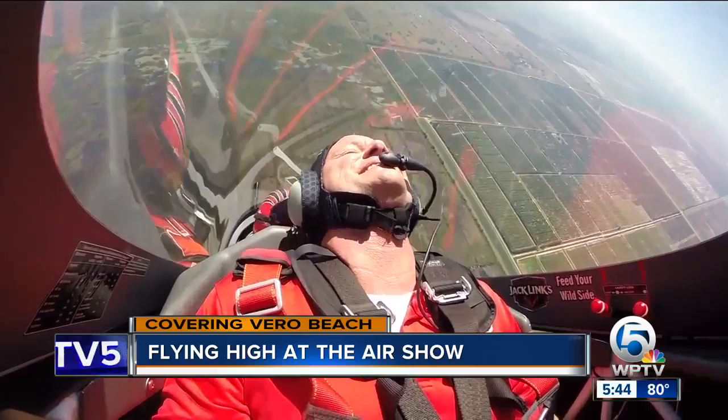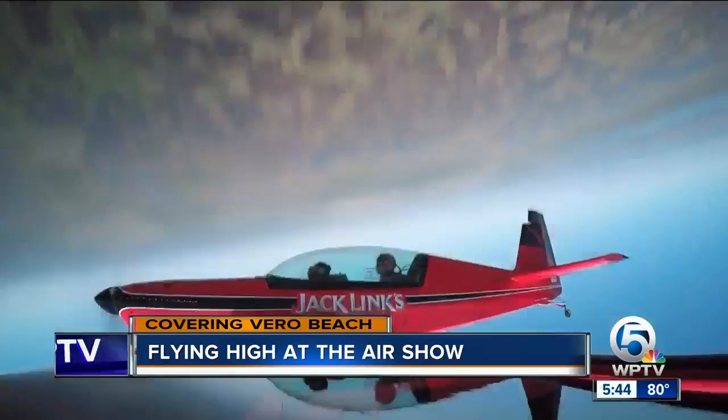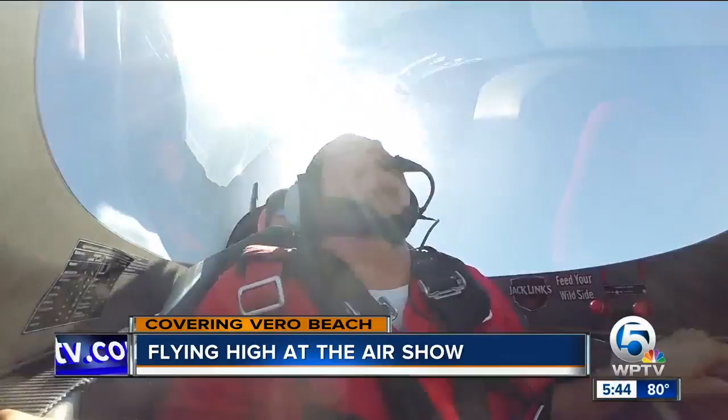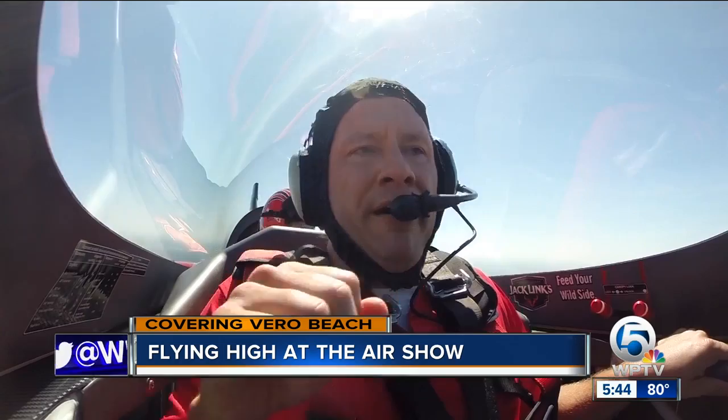We're going to get right after it today. And boy, did we. That's pretty fun, isn't it? Oh yeah. All right, we're going to do the teriyaki twist. Are you ready? Not going to lie, it's this moment right here I thought I was going to lose my lunch. We're going to go straight up, we're going to roll to the left, and the Jack Lynx teriyaki twist.